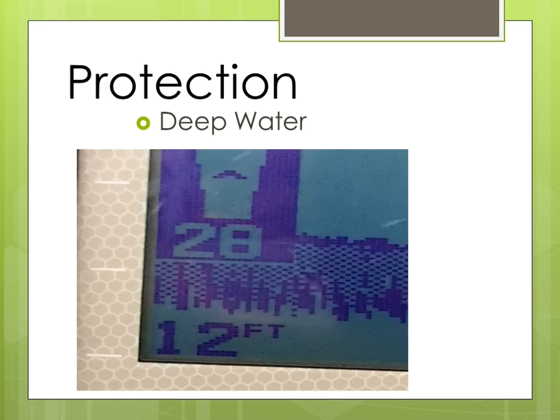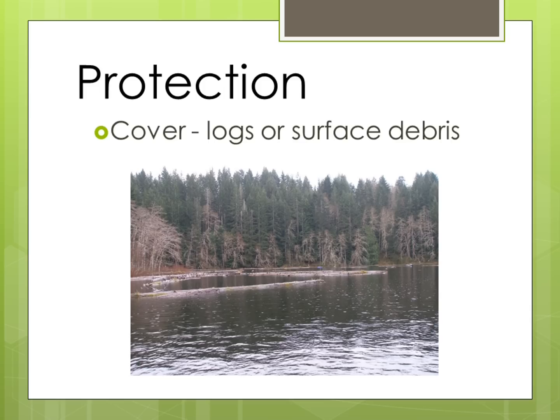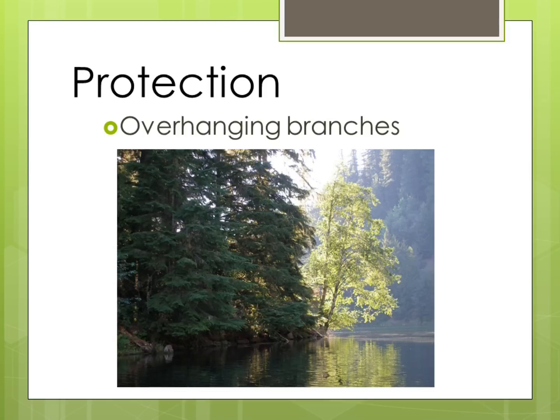To a trout, deep water provides a form of protection. They rely on their speed to put them out of harm's way — they can go from 0 to 25 miles an hour in a matter of seconds. Logs or surface debris can also provide protection, either floating on a lake or laying up against the shoreline. Even the overhanging branches of trees can provide cover for trout.